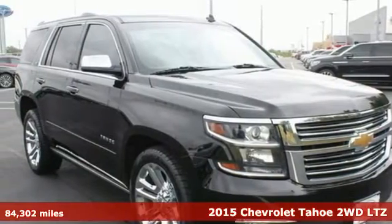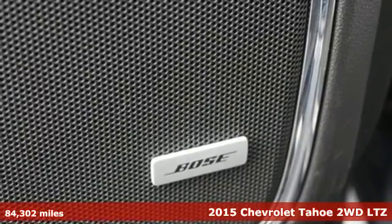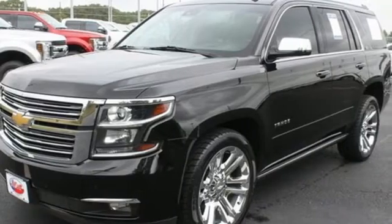Here's a 2015 Chevrolet Tahoe. There's more than a century of ingenuity and significance in every Chevy, and with features like these, every drive's a pleasure.